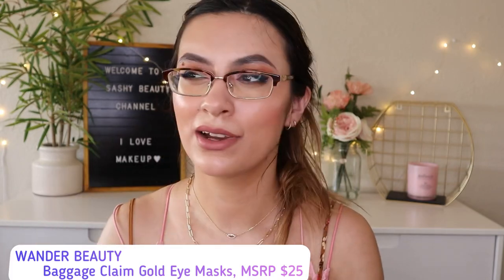Next is the Beauty Baggage Claim Gold Eye Mask — I actually have a box of these already. It comes with six pairs and they look like gold foils. These eye masks are seriously so good — they stay on your under eyes and don't move at all, they feel so comfortable. Some eye masks slip off but these don't. Leave them on for at least 15-30 minutes. When you remove them, I notice the wrinkles under my eyes are smoothed out a bit. I really like them.